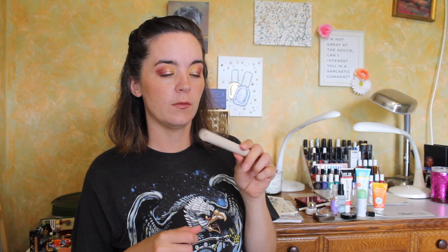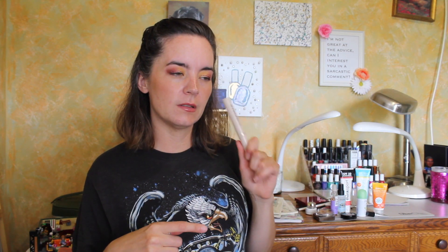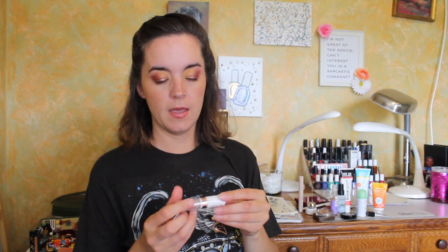For my mascara, the Doll 10 Beauty Illegal Eyes Mascara. I've really been enjoying this and reaching for it over the other open mascaras I have right now — I think the only other one I have open is the Ilia Limitless Lash Mascara, which is not my favorite. I've been reaching for the Doll 10 over that.